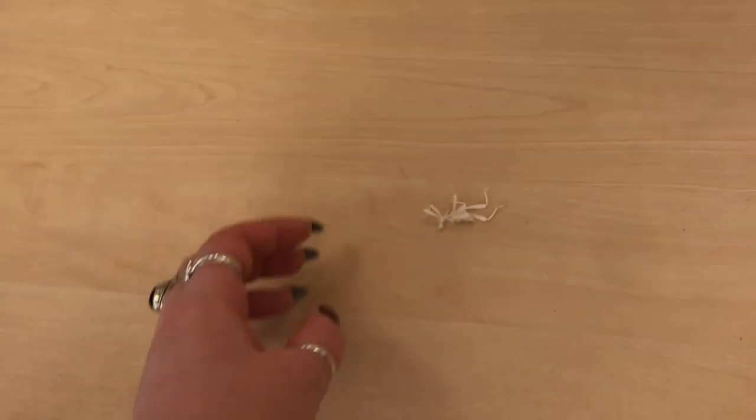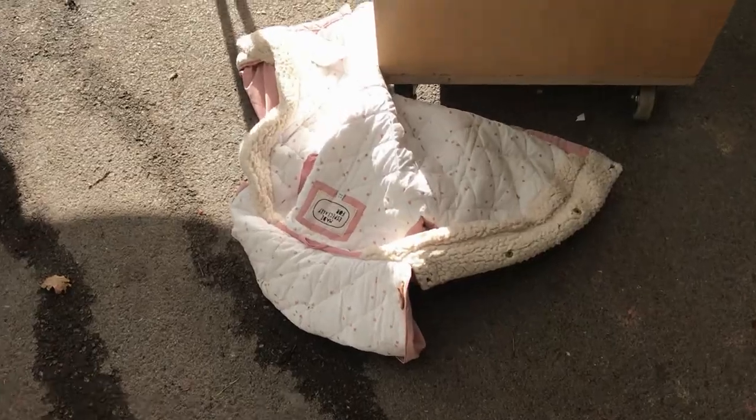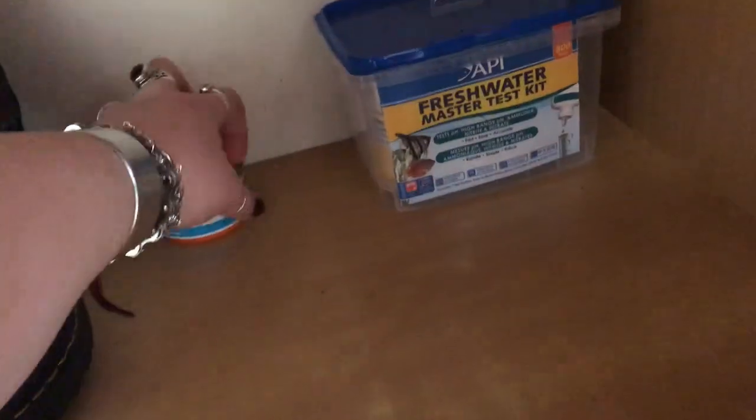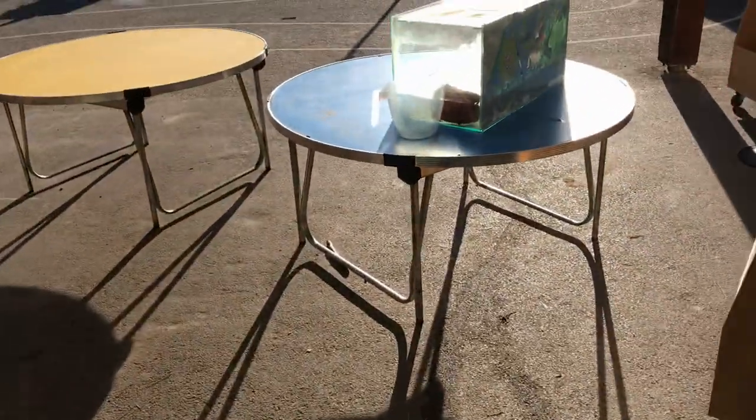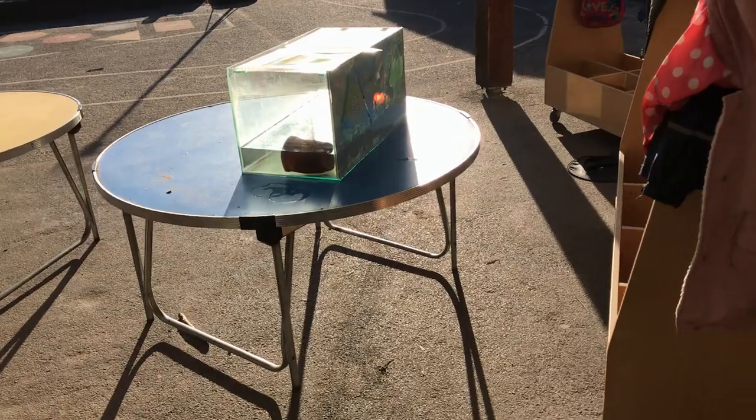Trevor is definitely sorted, James and Sid are sorted. I'm going to be taking this home. I've got them fish food because this is actually what they like eating. You take a little pinch of this food and sprinkle it in, then they can eat that tonight and tomorrow.